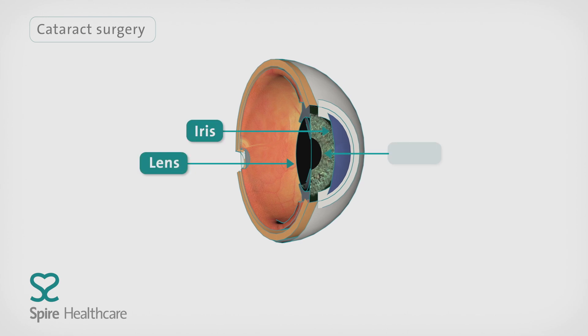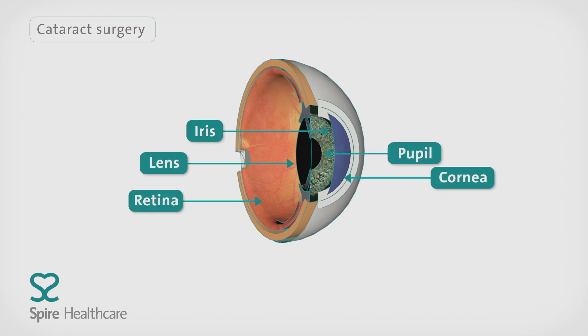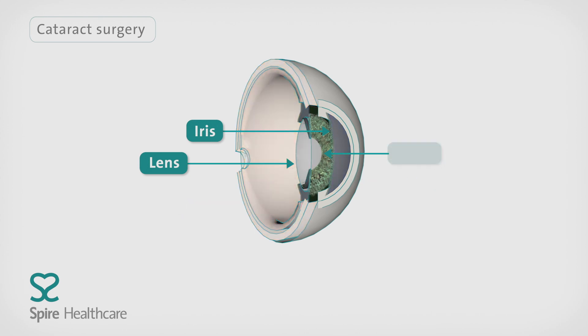The lens of the eye is a clear, transparent disc that sits in its own capsule behind your pupil. It focuses light that passes through to the back of your eye, the retina, helping you to see clear, sharp images. If you have a cataract, the lens inside your eye becomes cloudy.